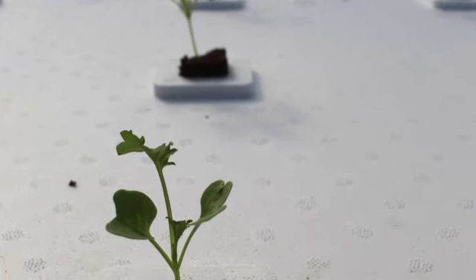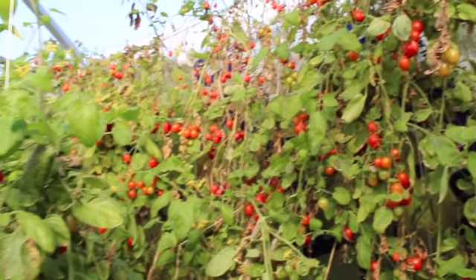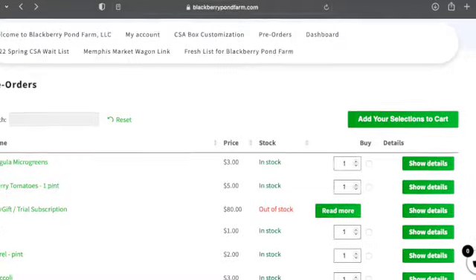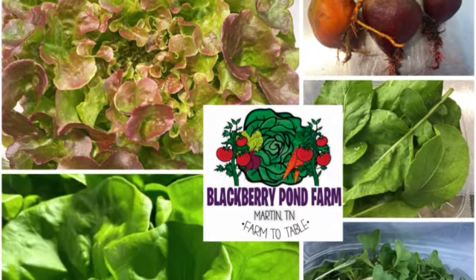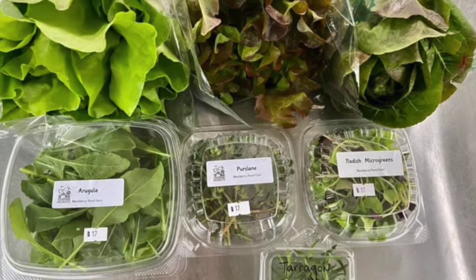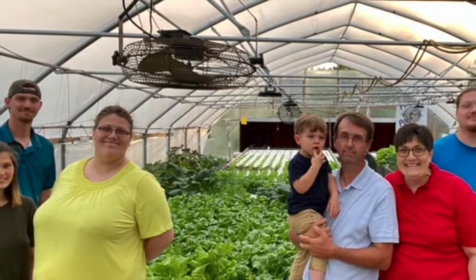We started in 2015. We are, I believe, the only farmer in this area that's doing it year round. You can find us at blackberrypondfarm.com. You can also email us at blackberrypondfarm@gmail.com. And we have a Facebook page. All those are good ways to contact us.